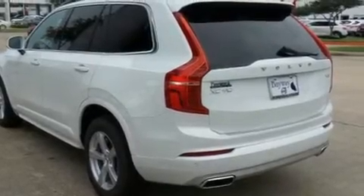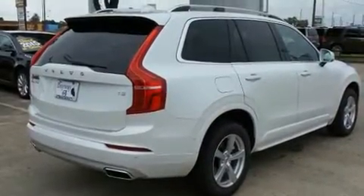You can expect a lot from the 2017 Volvo XC90. Under the hood, you'll find a four-cylinder engine with more than 200 horsepower.